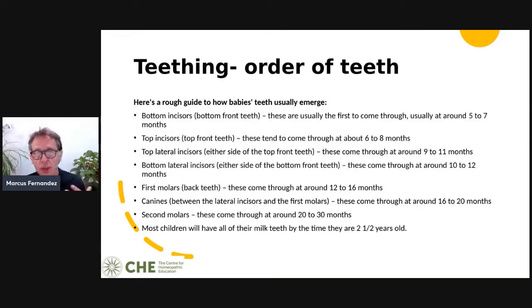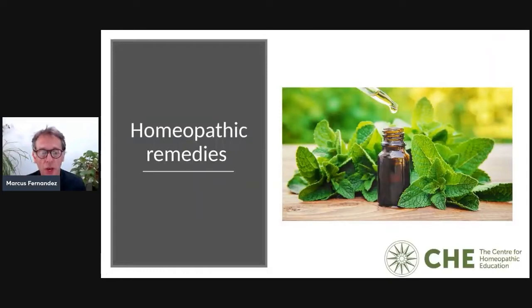As a rough guide to the order of teeth: the bottom incisors come first around five to seven months, then top incisors at six to eight months, top lateral incisors at nine to 11 months, bottom lateral incisors at 10 to 12 months, first molars at 12 to 16 months, canines at 16 to 20 months, and second molars at 20 to 30 months. Most children have all their milk teeth by the time they're two and a half years old.